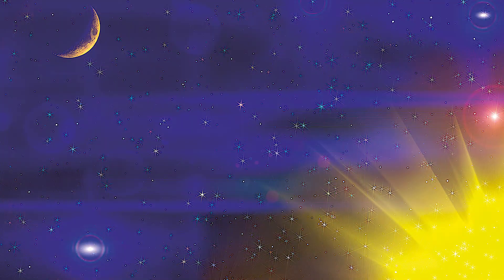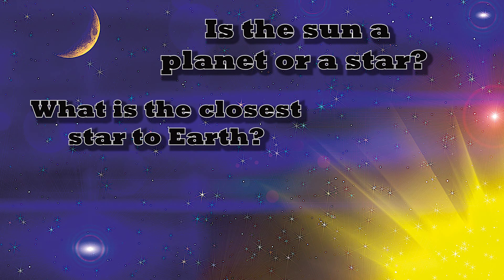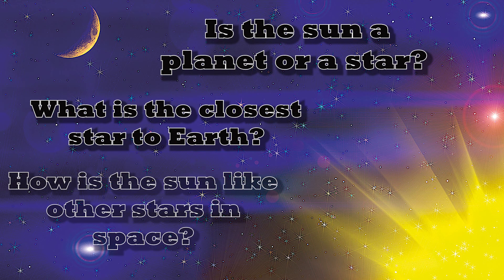So with these pages that I just read to you, I want you to try to answer a few questions. The first one is: is the sun a planet or a star? The second question is: what is the closest star to Earth? And the third question I want you to think about is: how is the sun like other stars in space?